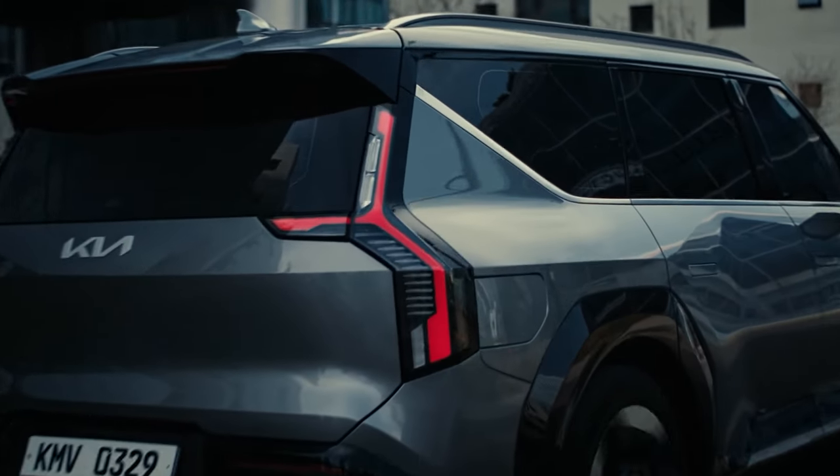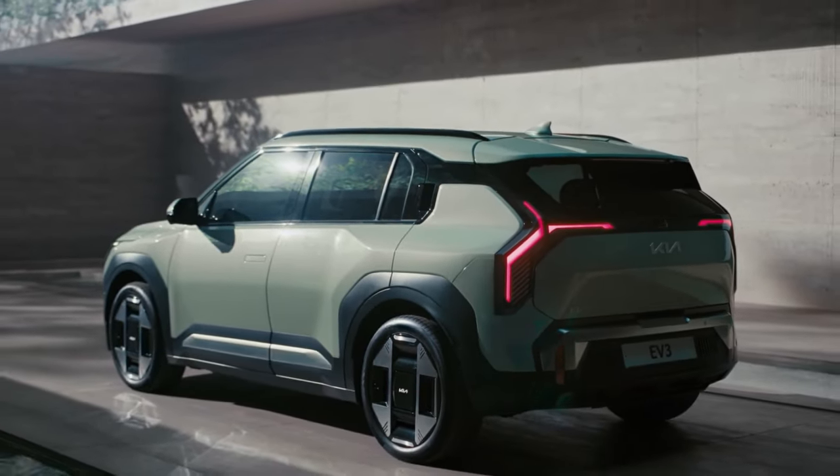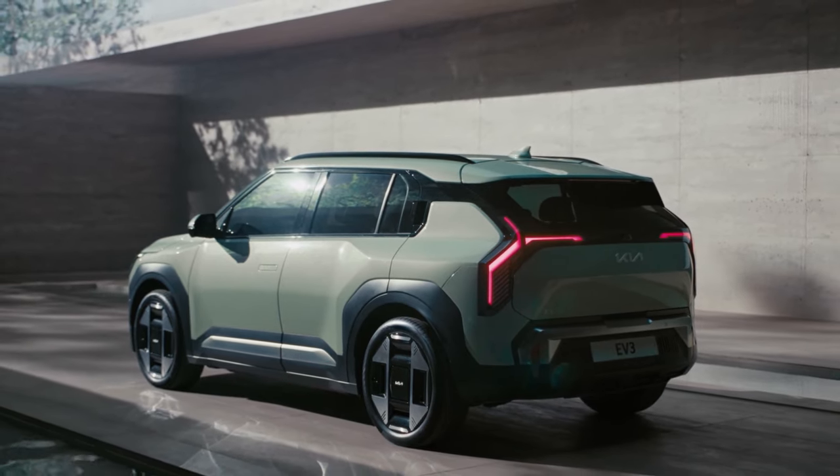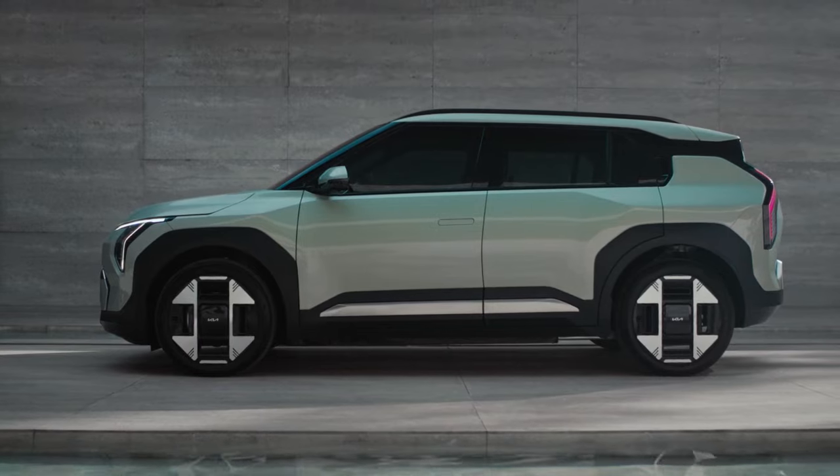Today we have an exciting new release to talk about: the all-new Kia EV3. This electric vehicle is turning heads for all the right reasons. The EV3 also marks the arrival of Kia's new generation one-pedal driving feature.